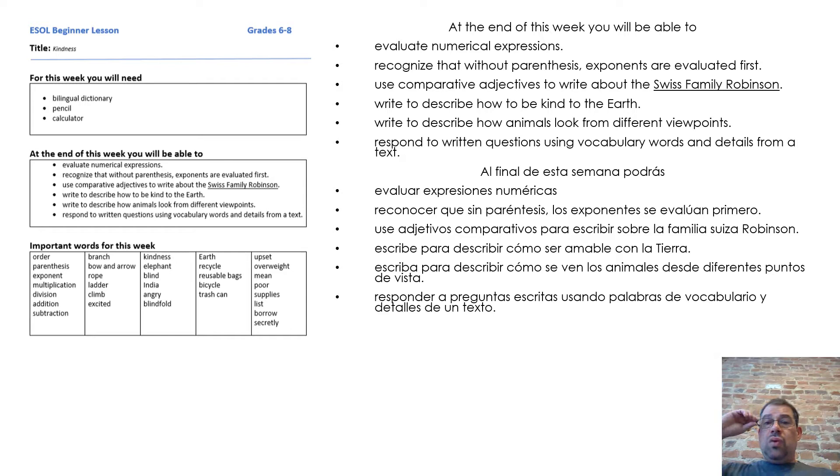At the end of this week, you will be able to evaluate numerical expressions, recognize that without parentheses exponents are evaluated first, use comparative adjectives to write about the Swiss Family Robinson, write to describe how to be kind to the earth, write to describe how animals look from different viewpoints, and respond to written questions using vocabulary words and details from a text.